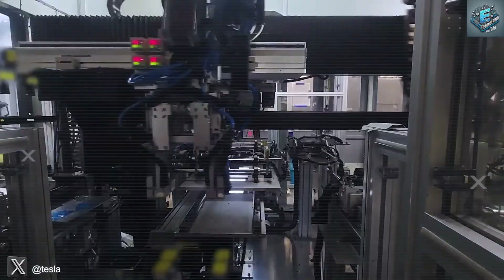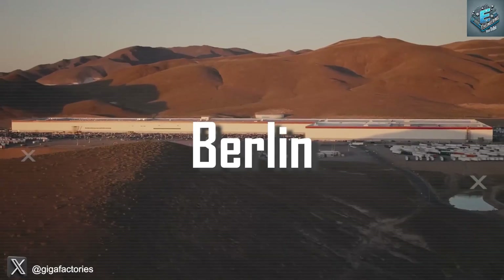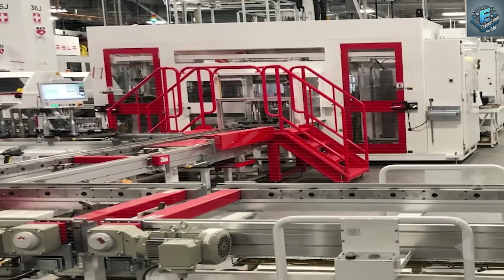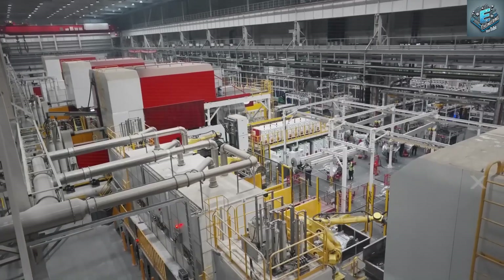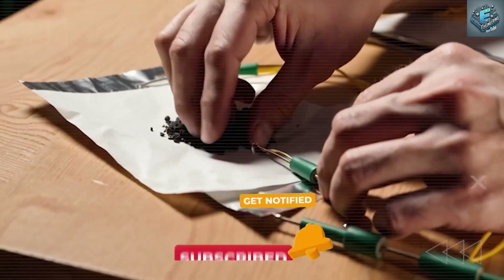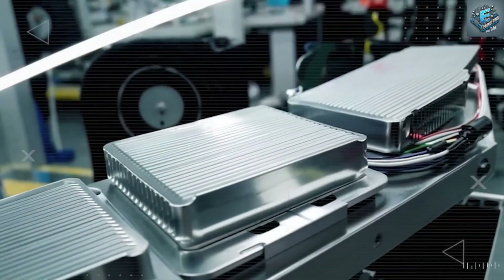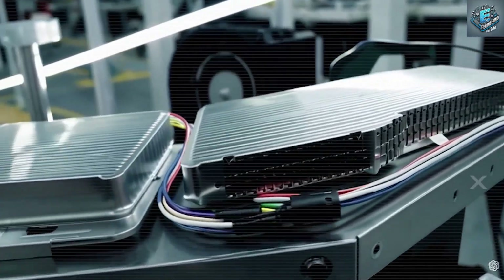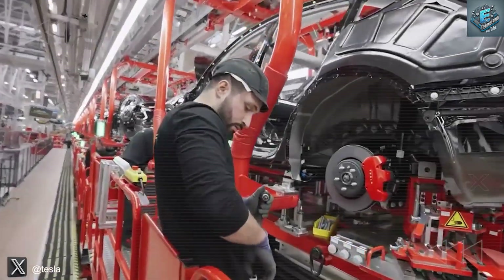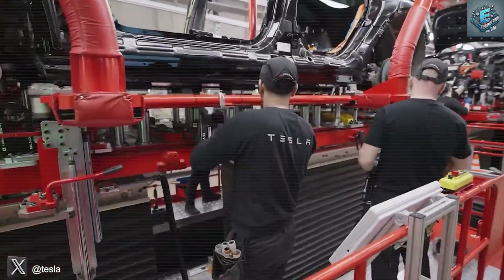Tesla's secret weapon is a proprietary manufacturing method developed after their 2019 acquisition of Maxwell Technologies' dry electrode technology. While traditional battery production uses wet pastes, soaking up energy and space, Tesla's dry process slashes energy use by 70% and cuts factory floor space in half. This process is now quietly operating in Tesla's Cato Road facility in California, positioning the company to roll out batteries at unprecedented scale and speed.